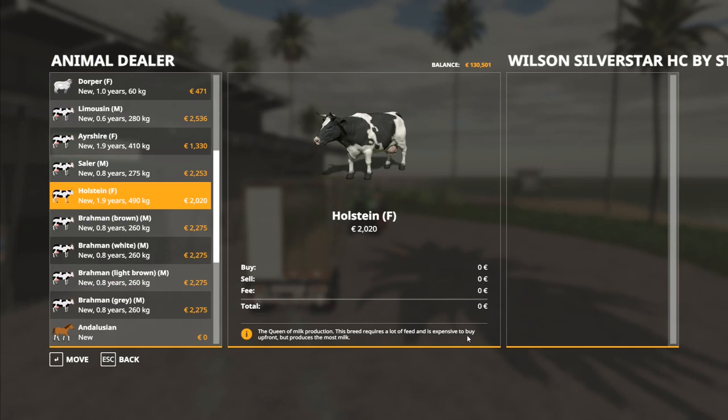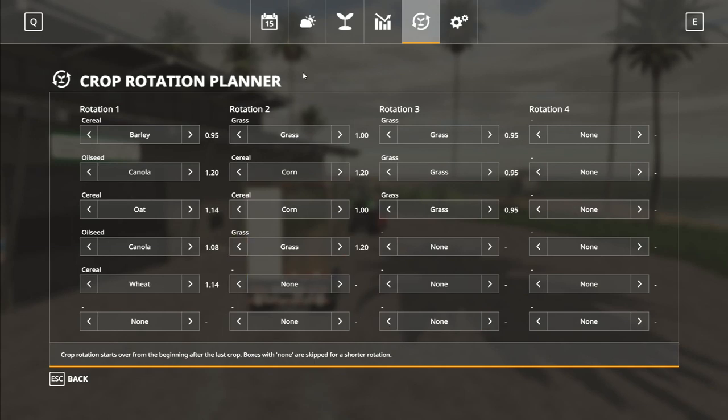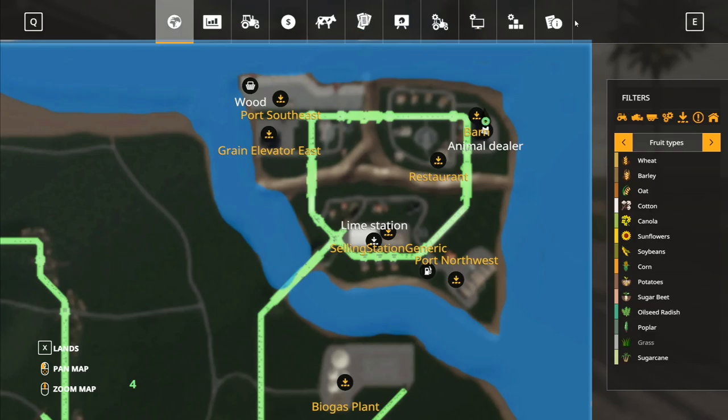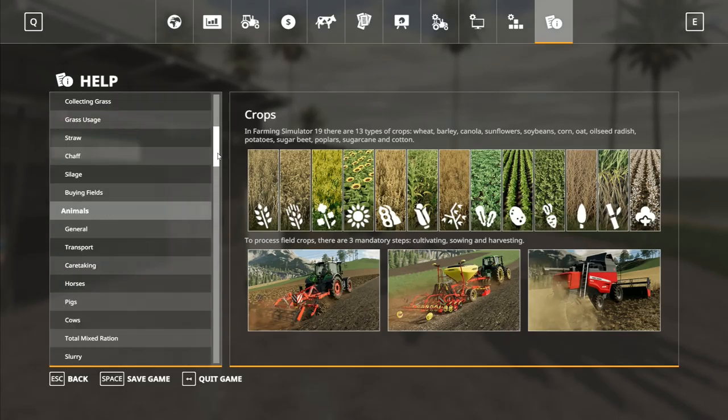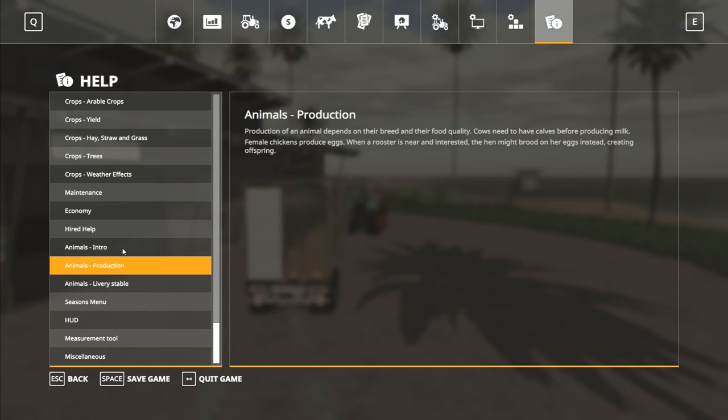This breed — the Holstein — requires a lot of feed, is expensive to buy up front, but produces the most milk. Now if you go into the game settings and run all the way down here to Seasons animal production: cows need to have calves before producing milk.